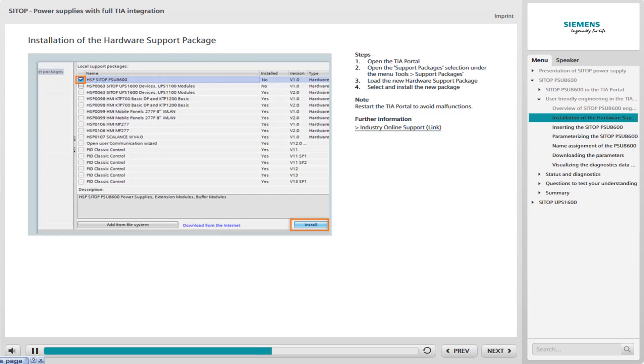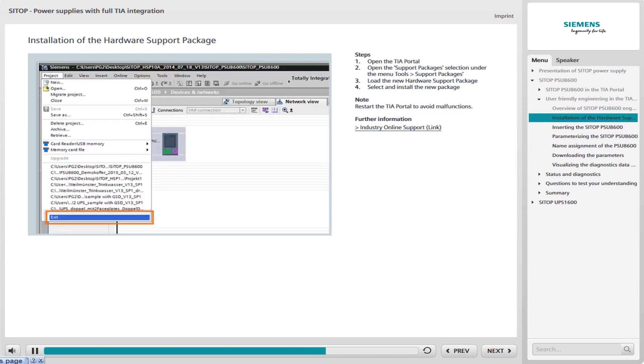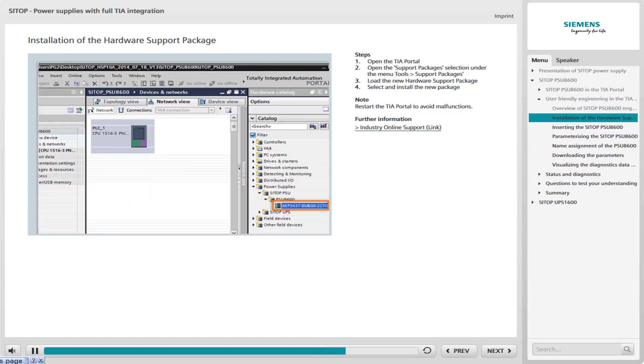The uploaded package is now visible in the list. Select the package and click Install. Follow the installation instructions by clicking Continue. Complete the installation by clicking Finish. Make sure to then restart the TIA Portal to avoid errors in execution. The selection of SITOP PSU-8600 power supplies then appears within the hardware catalog under Power Supplies, and the PSU-8600 can now be inserted in the current project.